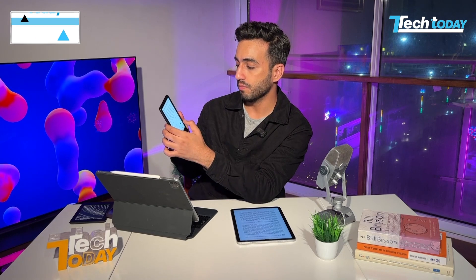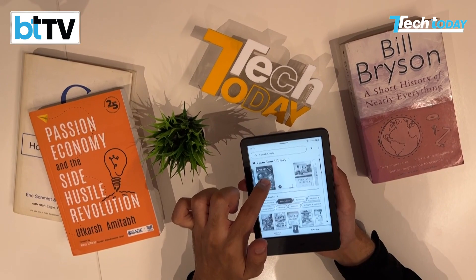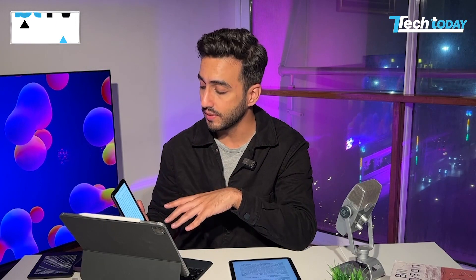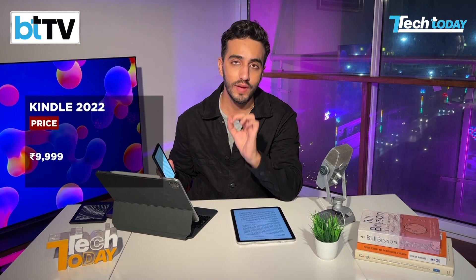It also has very accessible themes — you can change the layout, change the font, show a clock while reading, and get information about the book. You can also sync it with Goodreads and get an IMDB-like rating for the book you're reading. Under ten thousand rupees, and on a sale you might get it for eight or nine thousand — it's a very good investment, as it has been with each generation.